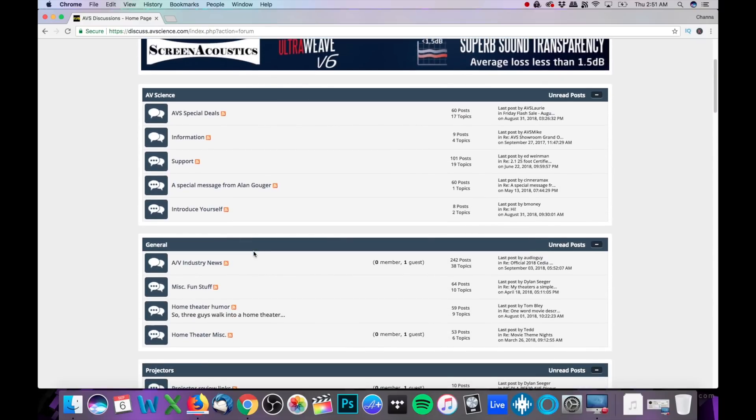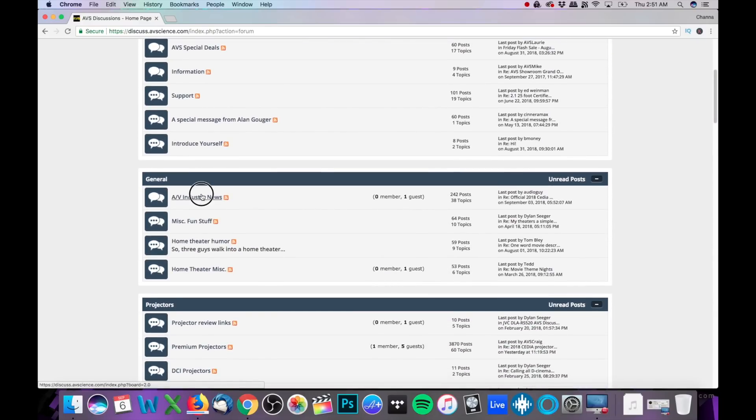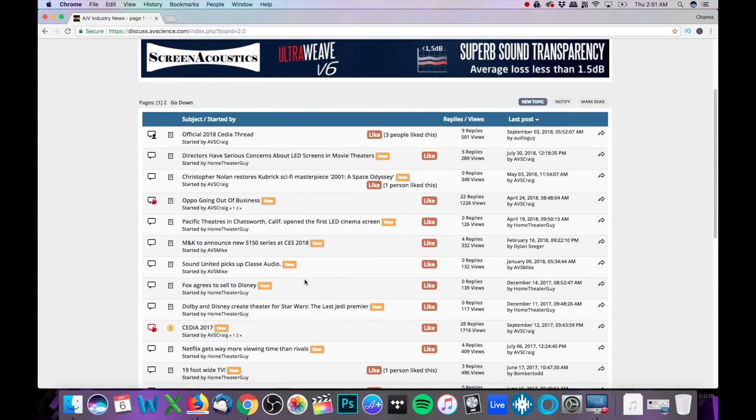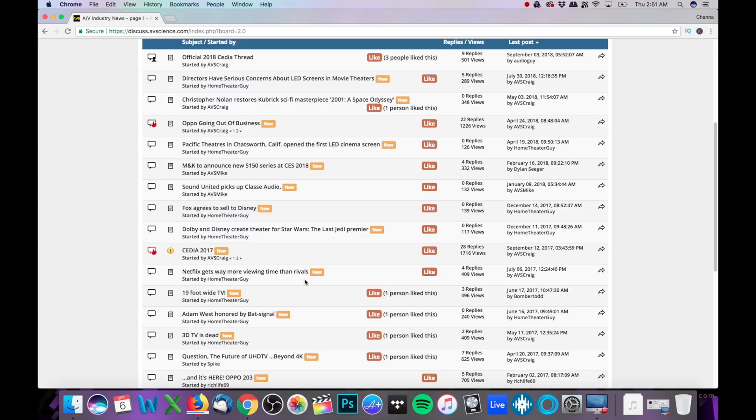This CEDIA 2018 coverage is brought to you by AV Science. Check out their site through the links below and also stay tuned for an upcoming home theater podcast called AVS Live. What's up YouTube — Chana Dee back with some more CEDIA 2018 coverage.